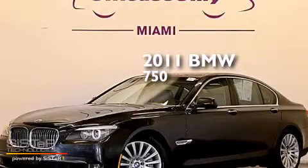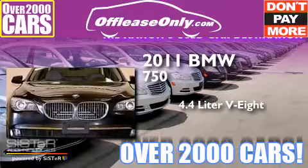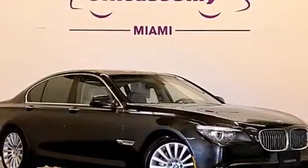This is a 2011 BMW 750. It has a 4.4-liter, eight-cylinder engine, a six-speed automatic transmission, and all-wheel drive. Having just come off lease, this BMW is in like-new condition.